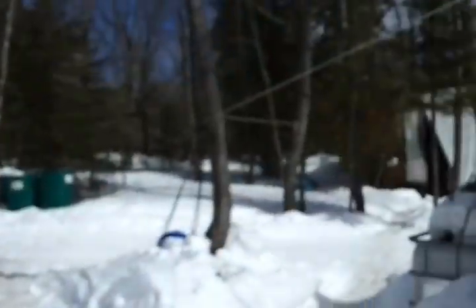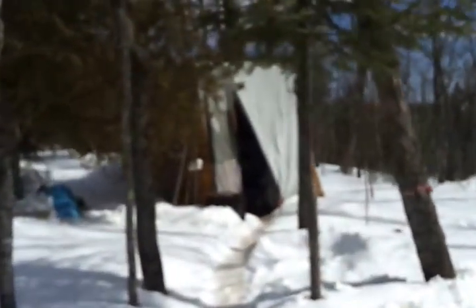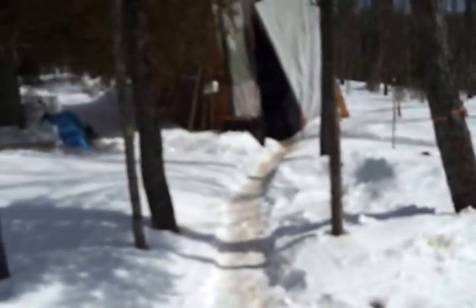Tori kind of moved up here in the fall — she's my sister, for anyone who doesn't know. She's staying in this trailer, well actually she's not right now. Let's go over here and see this thing.